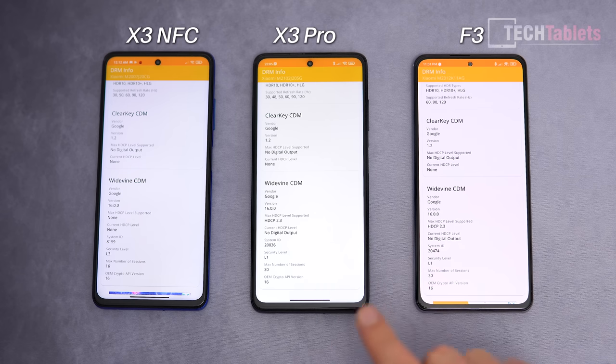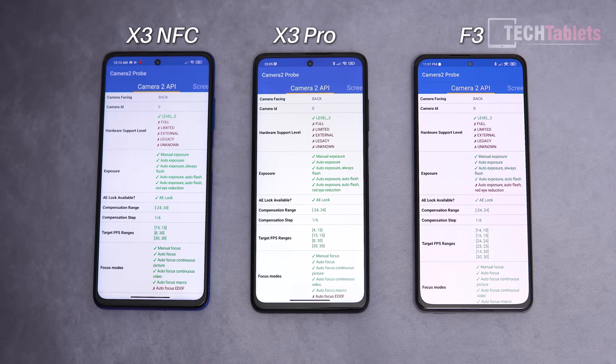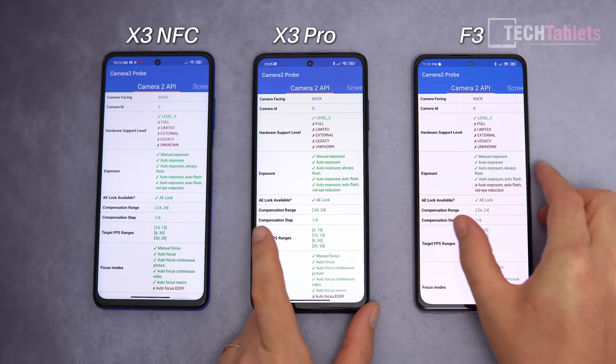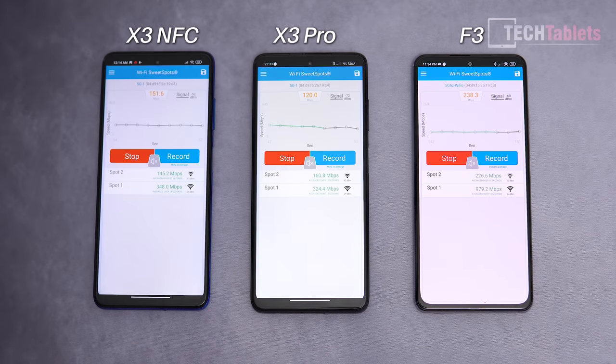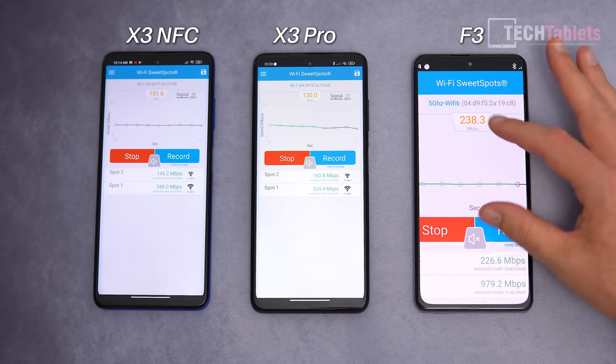Widevine Level 1 certification is present on the F3 and X3 Pro, but not on the X3 NFC — which is a shame. Camera2 API support is Level 3 across all three, which is great for GCam ports.